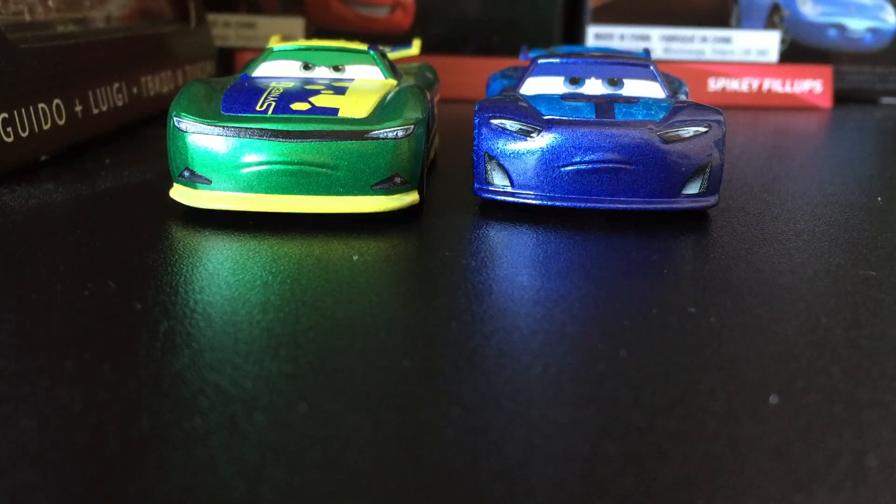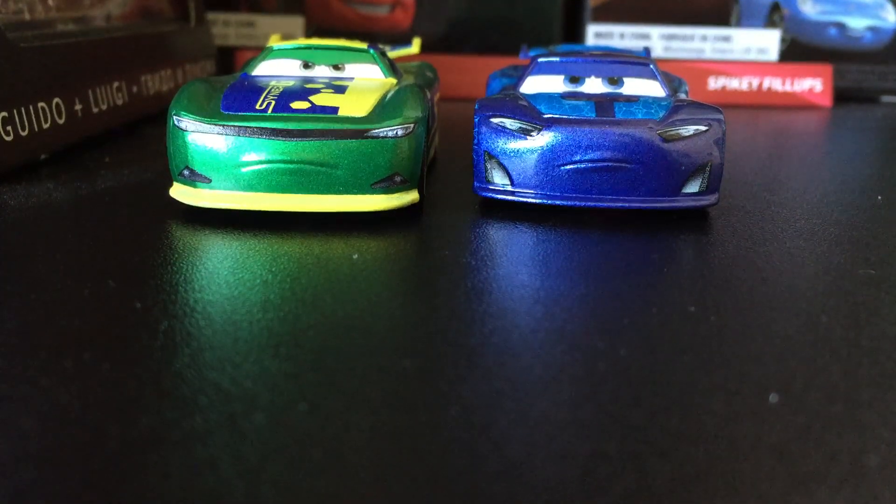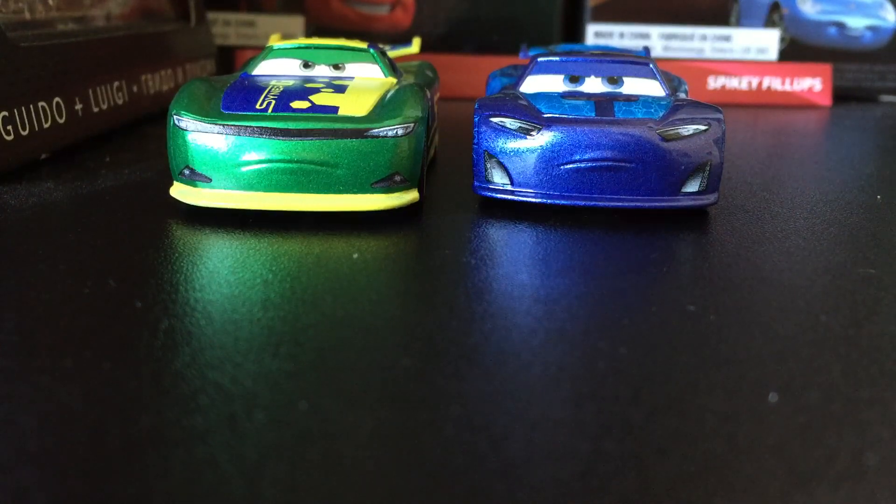Hey guys, what's up? Back with another video. Today we are going to be reviewing Eric Breaker and Spiky Phillips. So let's start with Eric first.